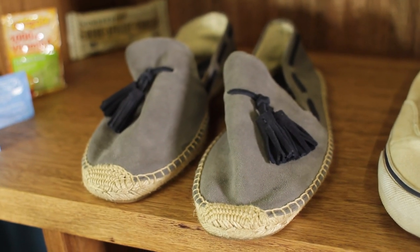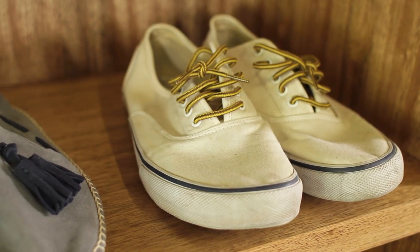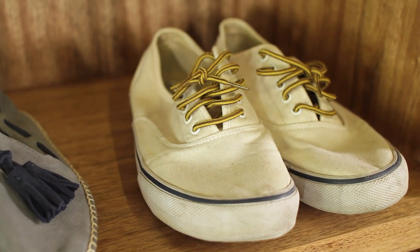For shoes, obviously something comfortable that you can walk around in all day, and something you don't really care about getting messed up — because it's dusty and muddy and they're not going to make it out in great shape. Something probably under a hundred dollars. We have these espadrilles from Saludos — a little fancier with tassels — and then just some standard white shoes you can really get beat up in.